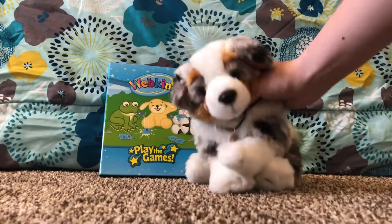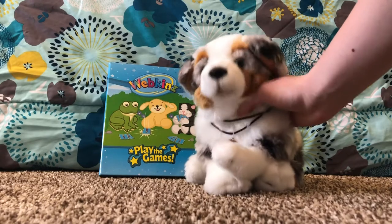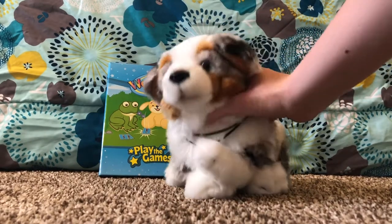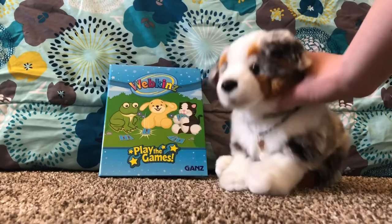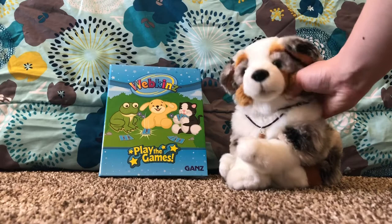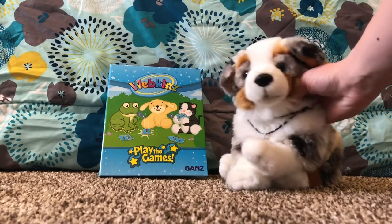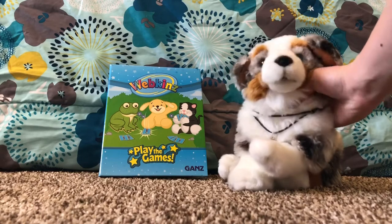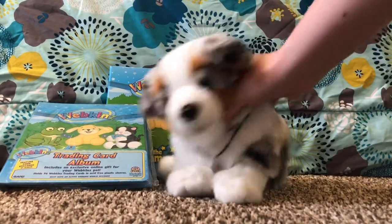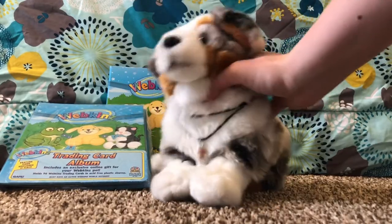Hey guys, it's Swirly Curl, welcome back to another video! Today we're gonna be opening a brand new series 3 Webkinz trading cards. As you can see, I've already bought a binder and filled it with the series 2 trading cards — I bought a box and opened it on my channel. They just got here today so we're gonna unbox them together. Let's get started!